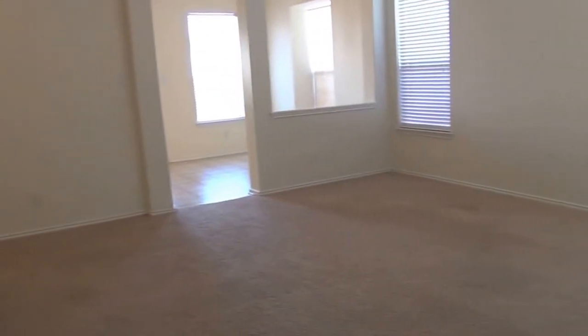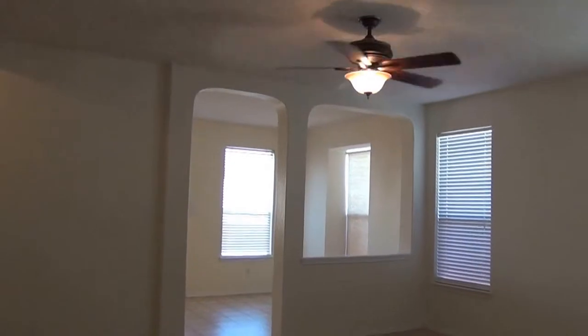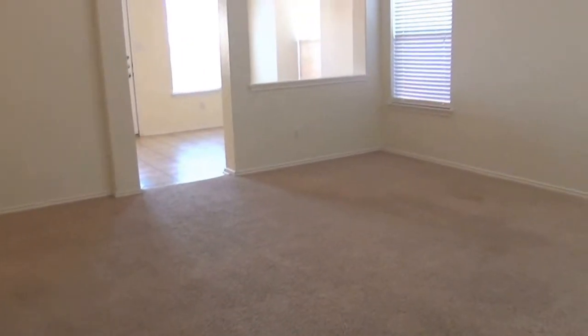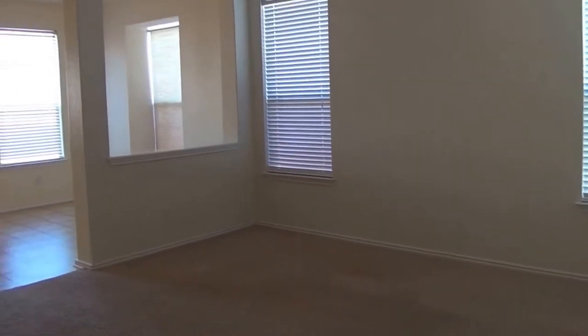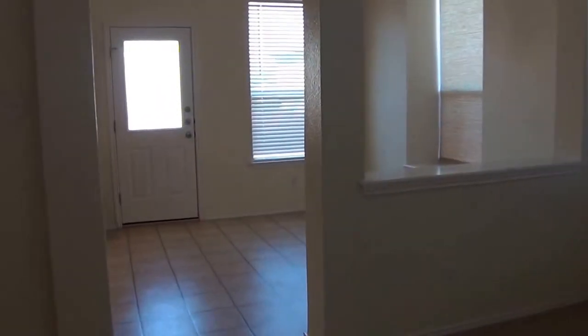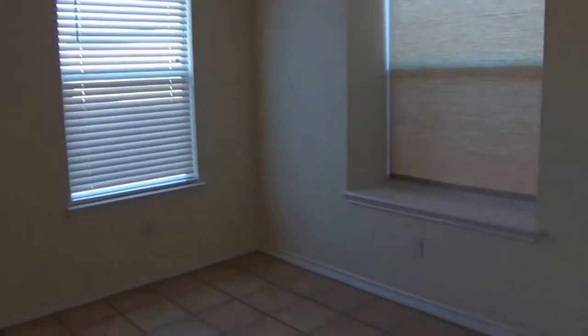And we have your living room with the nine foot ceilings. We also have your eat-in area or breakfast nook with a box window. You could put a pretty good sized table here.